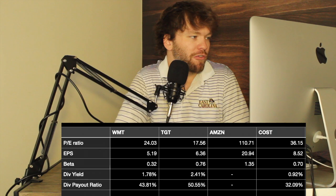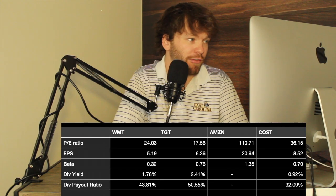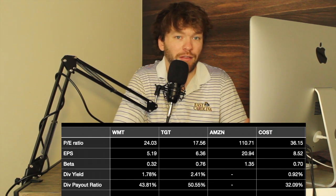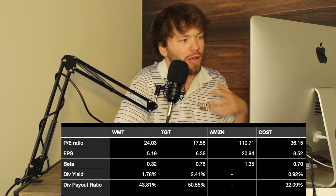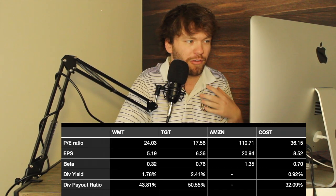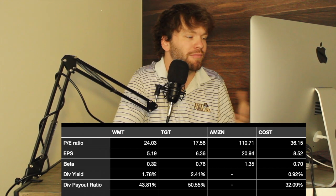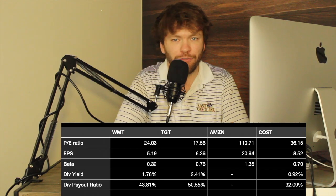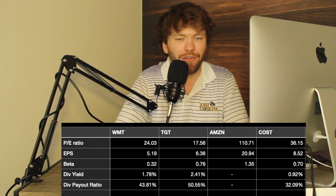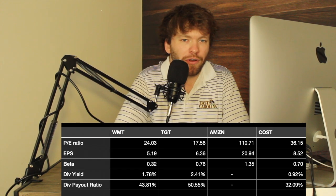The first thing we always look at is the P/E ratio. Both Walmart and Target fall below 30, which to me is desirable — the share price isn't overinflated. Costco is just over 30 at 36.15, which isn't terrible, a little higher than I'd like but not something I'd disregard. Amazon's P/E ratio is so high; I still have full faith in Amazon, but it's not something I'm personally looking at for an investment right now.